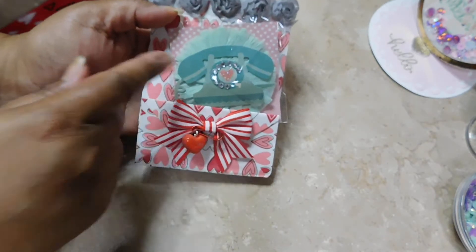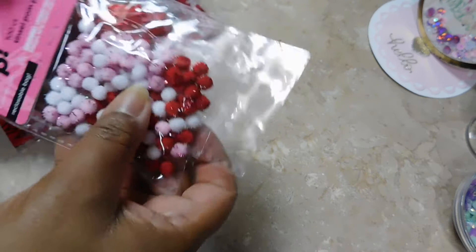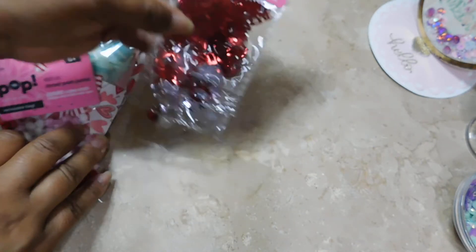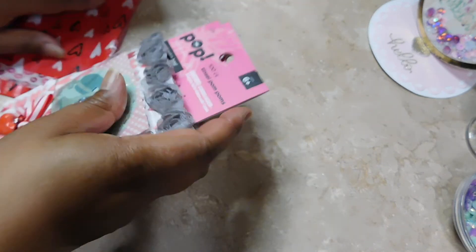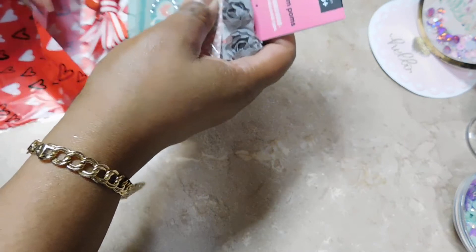Inside the bag is another decorated bag with crepe paper rosé - it's like a mini loaded envelope or bag. I got some mixes, some Valentine's mixes, and that is so nice because Valentine's and Easter are the least supplies I own, along with fall supplies. I don't own a lot of those.